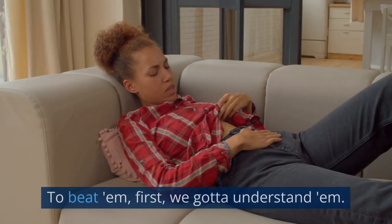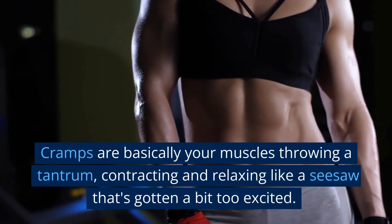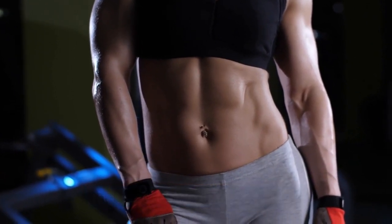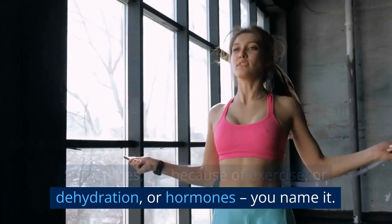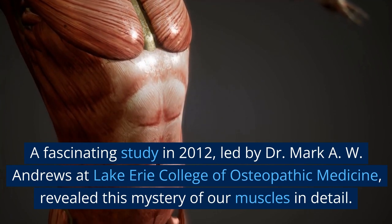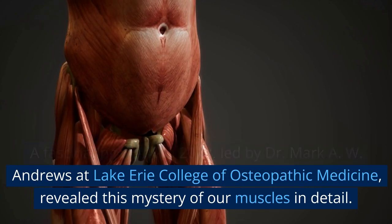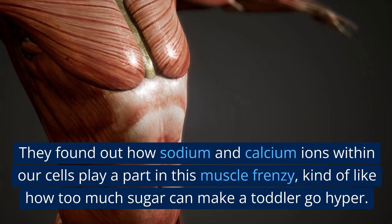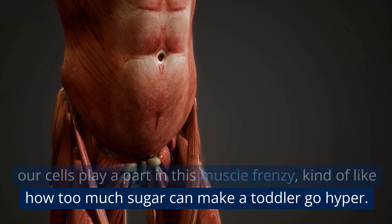To beat cramps, first we gotta understand them. Cramps are basically your muscles throwing a tantrum, contracting and relaxing like a seesaw that's gotten a bit too excited. Sometimes it's because of exercise, dehydration, or hormones — you name it. A fascinating study in 2012, led by Dr. Mark A.W. Andrews at Lake Erie College of Osteopathic Medicine, revealed this mystery of our muscles in detail. They found out how sodium and calcium ions within our cells play a part in this muscle frenzy, kind of like how too much sugar can make a toddler go hyper.